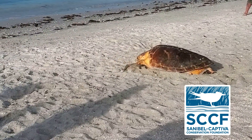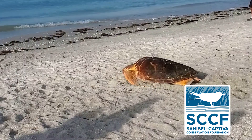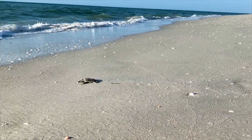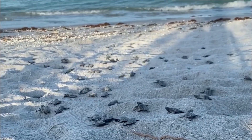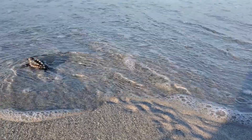Sea turtles have been around for millions of years. They were nesting on these beaches long before humans ever stepped foot here. Florida's beaches provide some of the most important nesting habitat in the entire world for sea turtles. So what we do here really does make a difference.